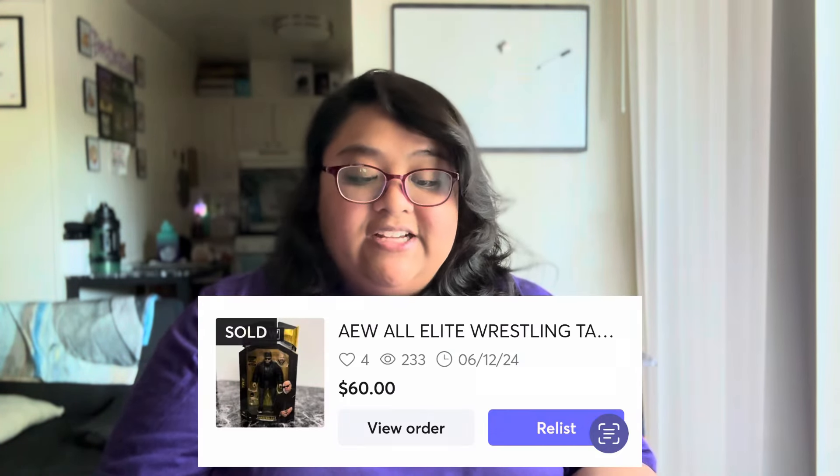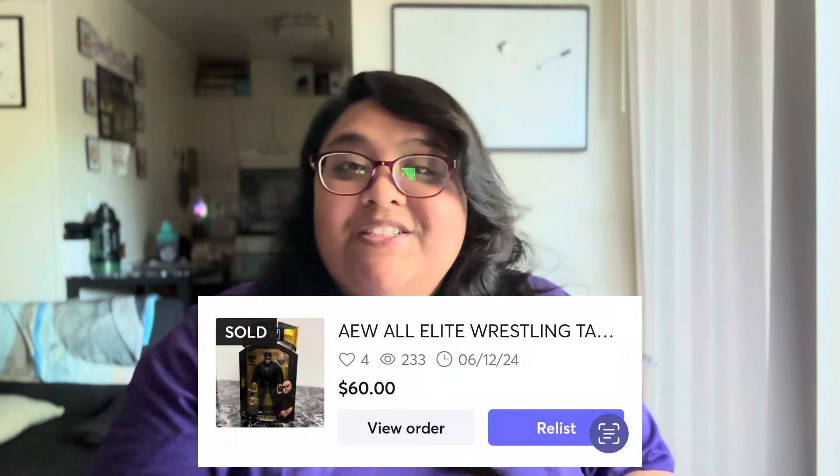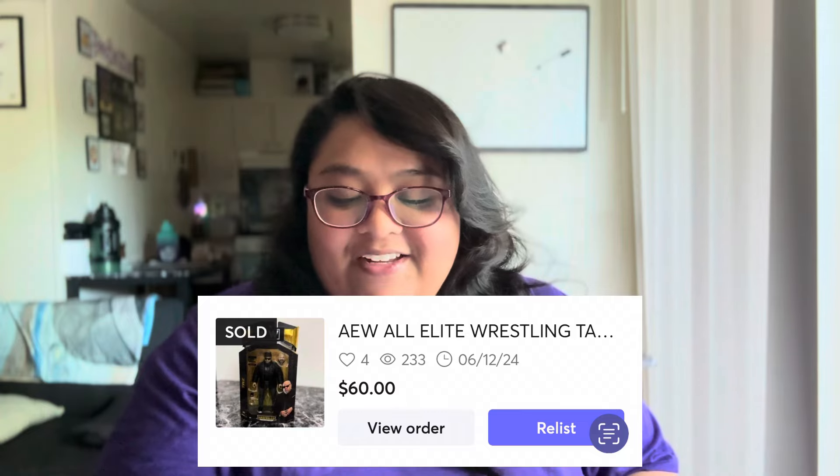The last selling platform is Mercari. The first item is this AEW Taz Chase action figure that we purchased at Ross — surprisingly we only paid $3.99 and it sold for $60 on Mercari, so that was pretty good profit right there. The last thing that sold on Mercari over $20 is this BMW bear plush, got it at Goodwill for $5.59 and sold for $30.